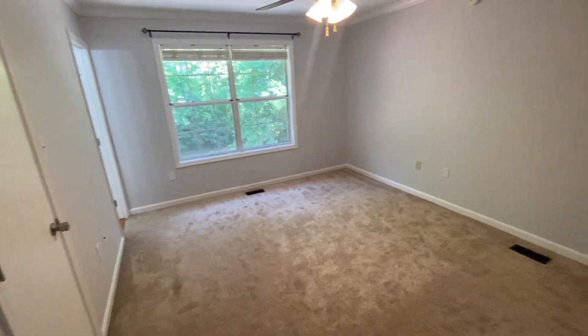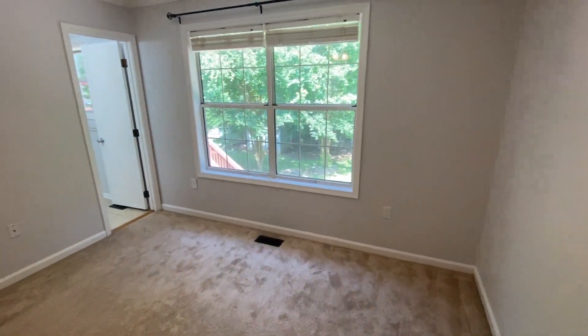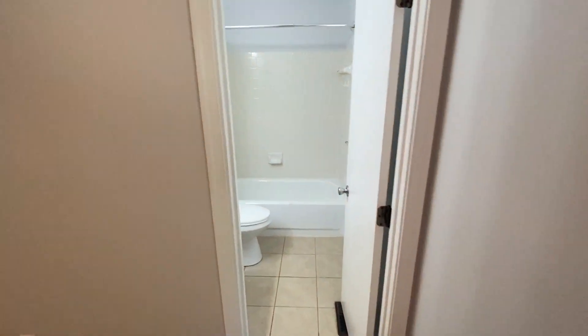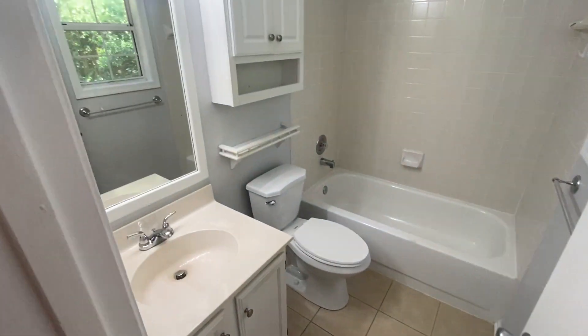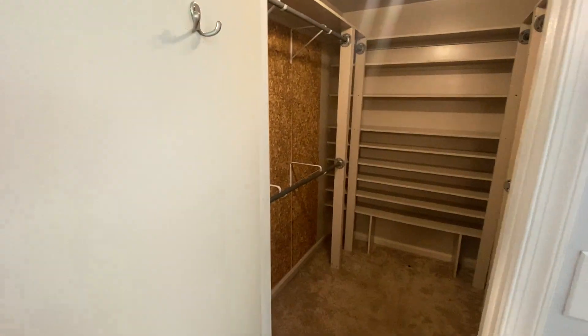This is the largest of the three on the main level — this is a primary bedroom. It has a full bath attached to it, and a walk-in closet.